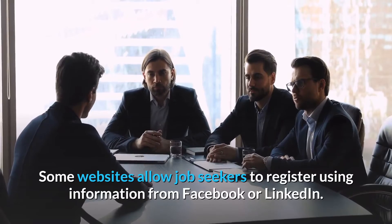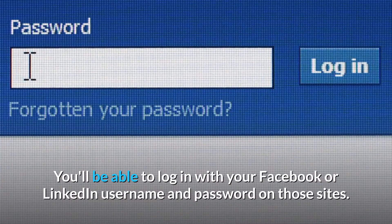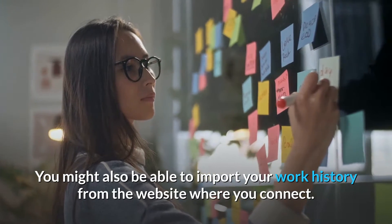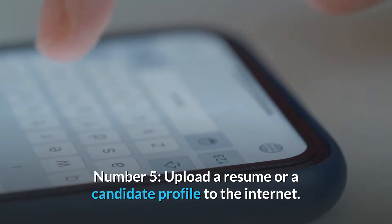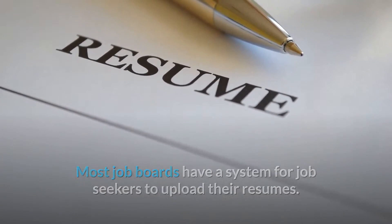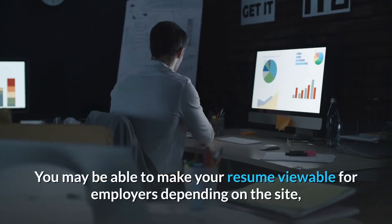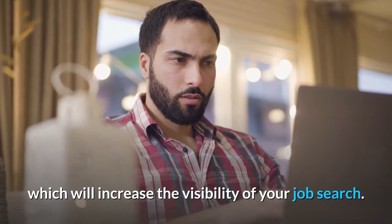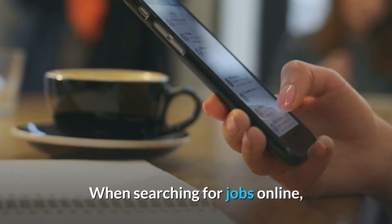Some websites allow job seekers to register using information from Facebook or LinkedIn, letting you log in with those credentials. You might also be able to import your work history from the website you connect with. Number 5: Upload a resume or candidate profile. Most job boards have a system for job seekers to upload their resumes. After uploading, you can use it to quickly apply for jobs on the site, and you may be able to make your resume viewable to employers, which increases the visibility of your job search.